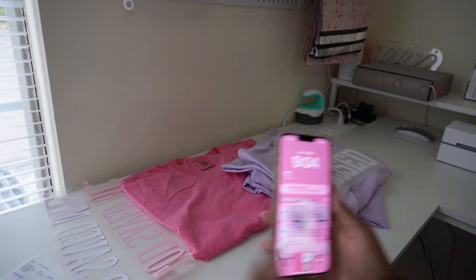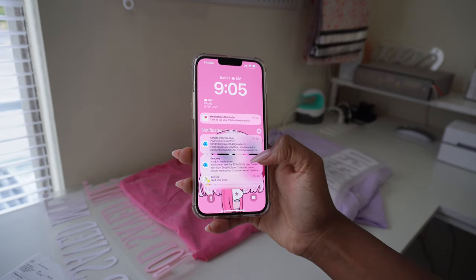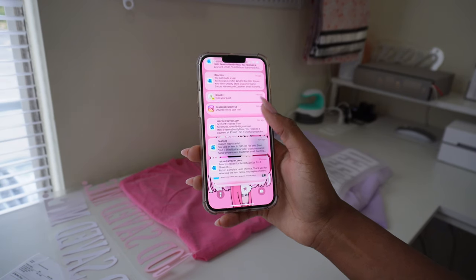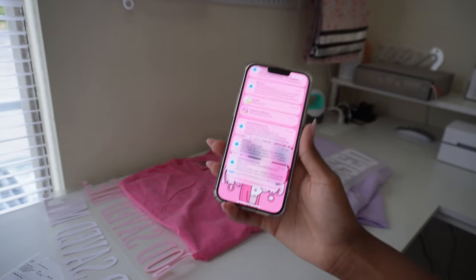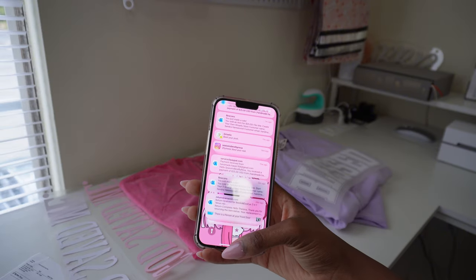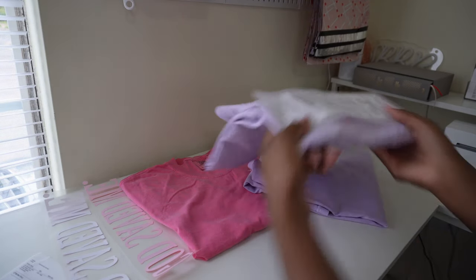Besties, I just got two sales on my digital products! Somebody bought my ebook on how to create your own Shopify store, and she also bought my ebook on how to start your own business. Don't forget that I do have those ebooks available — they'll be linked down below.